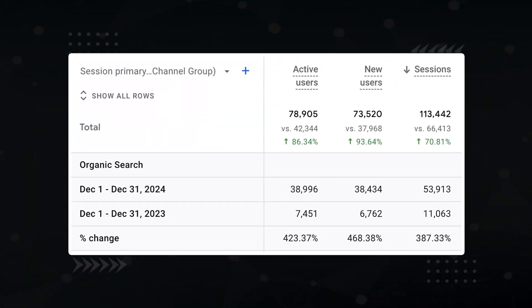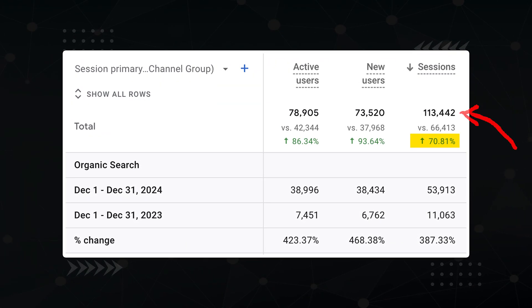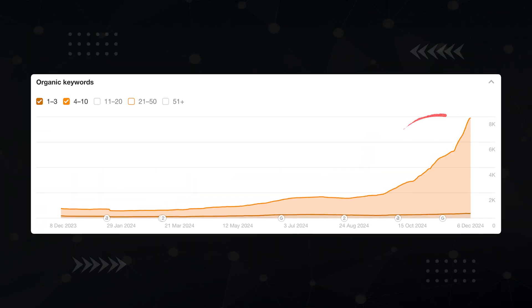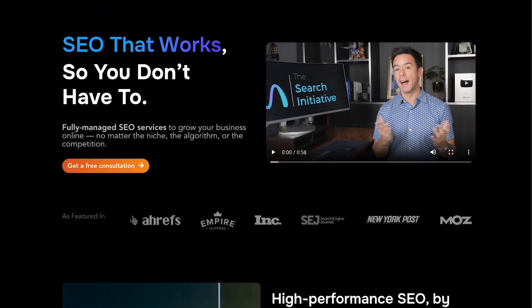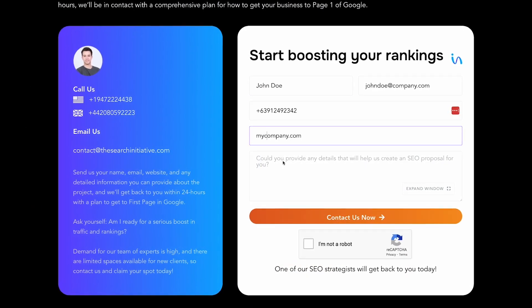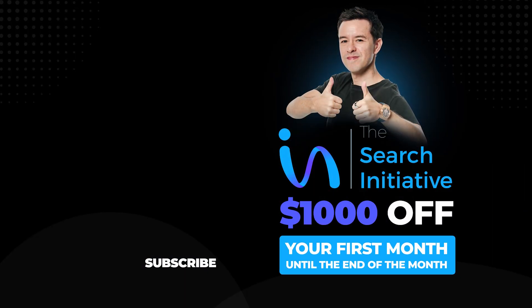This works. Since the start of the campaign, organic traffic increased 70% — from 66,000 to 113,000 sessions per month. The number of keywords at the top of Google also hockey-sticked to 8,000. If you'd like us to take a look at your SEO, head on over to thesearchinitiative.com and use the form at the bottom to reach out. We'd be happy to take a look at your site and let you know what we can do for you. $1,000 off your first month until the end of the month.